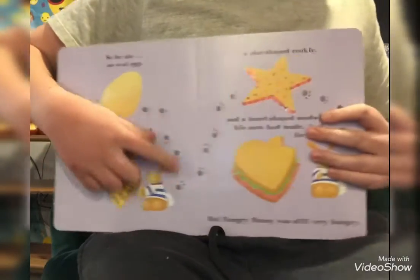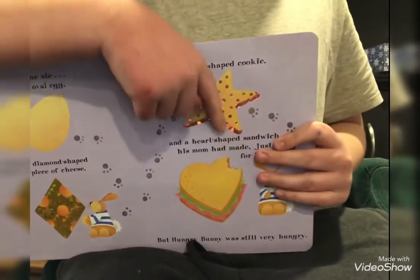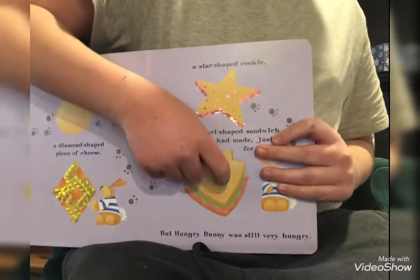the diamond piece of cheese, the star cookie, and the heart-shaped sandwich.